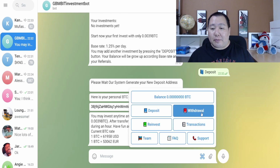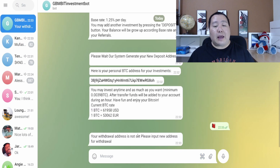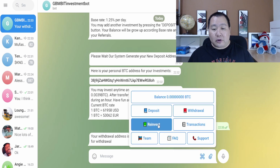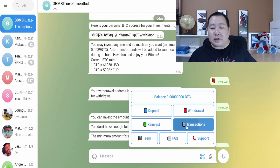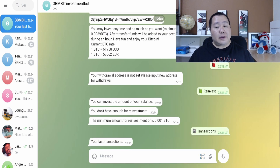You can withdraw money by clicking on the Withdraw button — just set your withdrawal address and you'll be able to withdraw your daily income. Your initial investment can be withdrawn after 90 days. You can also reinvest right here, and the minimum amount for reinvestment is 0.001 BTC.